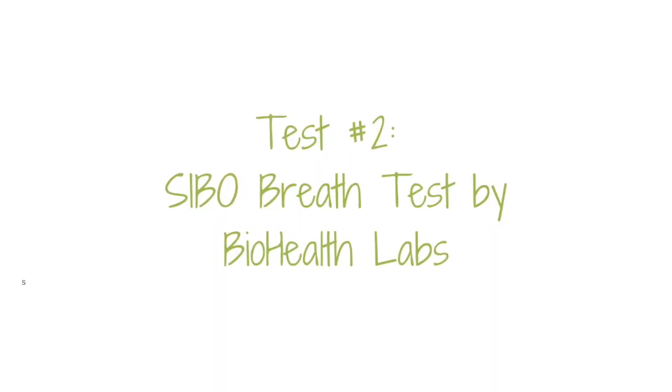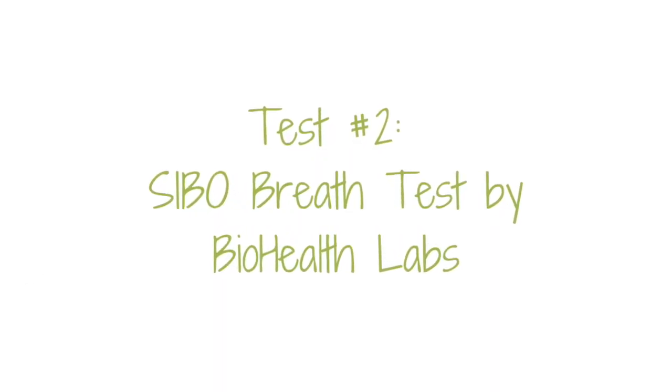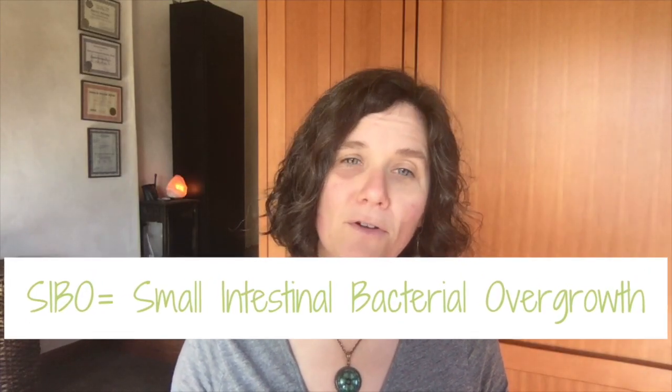The second gut test that I find quite valuable is a SIBO breath test. SIBO is small intestinal bacterial overgrowth, and it's estimated that about 80% of IBS cases are in fact caused by SIBO infections. When somebody comes to me complaining about IBS-like symptoms, I want to find out if they have SIBO. I use the BioHealth Lab SIBO test, but there are other tests from other labs as well. During a SIBO test, you drink a solution of either glucose or lactulose, and then you collect breath samples every 20 minutes for three hours to test for increases in either hydrogen or methane gas, or both.